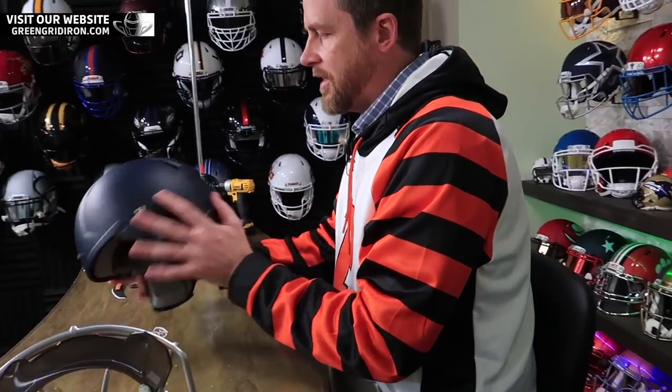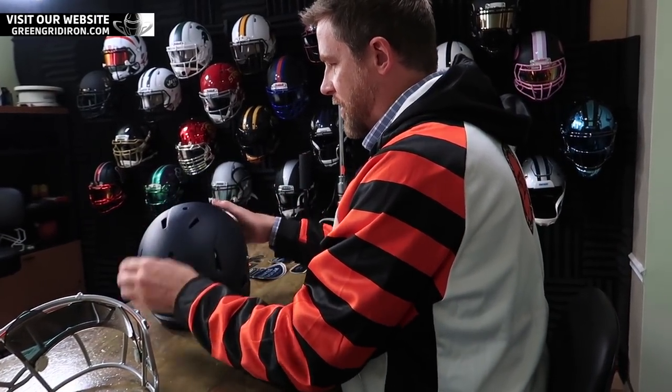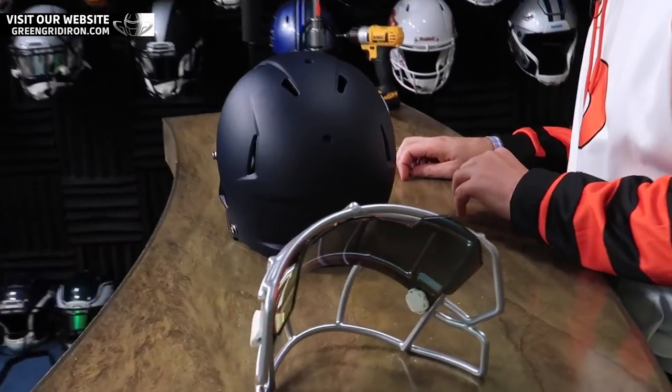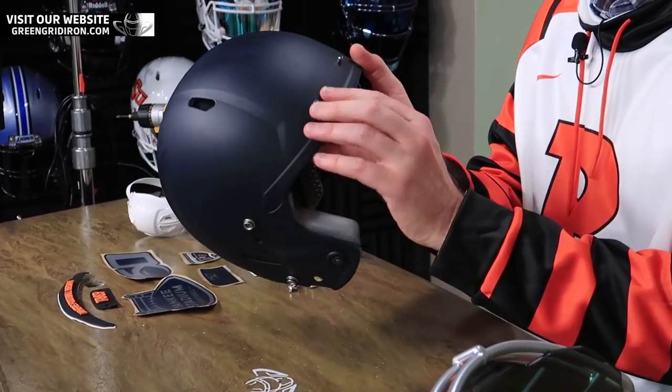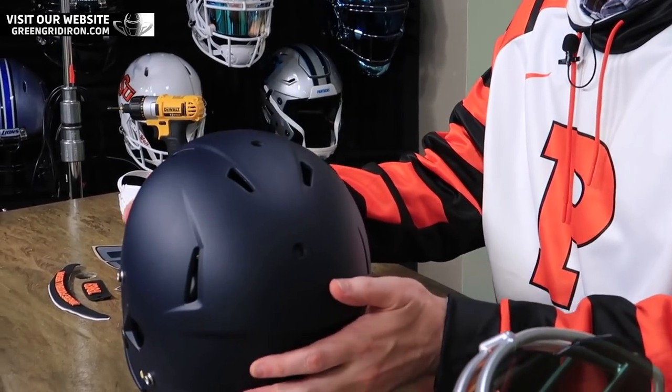I am going to start with a Matte Navy Youth Riddell Speed Helmet. We've talked about it before — we love to use these youth helmets. They're easy to work with because they don't have any bumpers on the fronts and backs that are attached to the padding, so everything sticks nice and neat and flat to them.